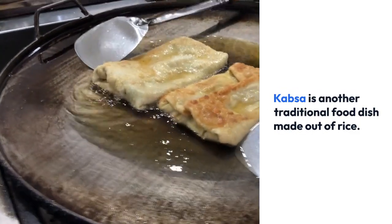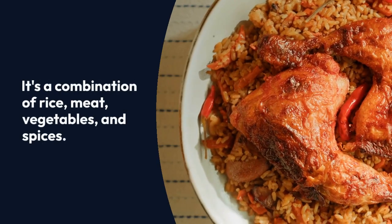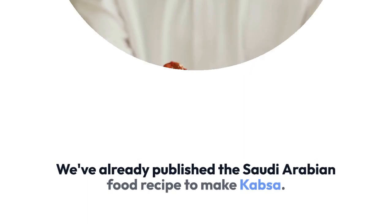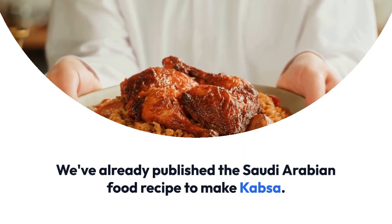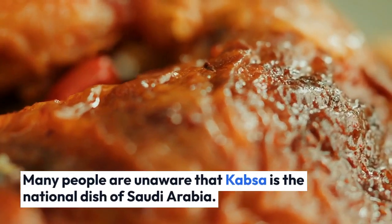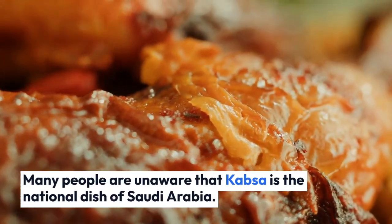Qabsah is another traditional food dish made out of rice. It's a combination of rice, meat, vegetables, and spices. We've already published the Saudi Arabian food recipe to make Qabsah. Many people are unaware that Qabsah is the national dish of Saudi Arabia.